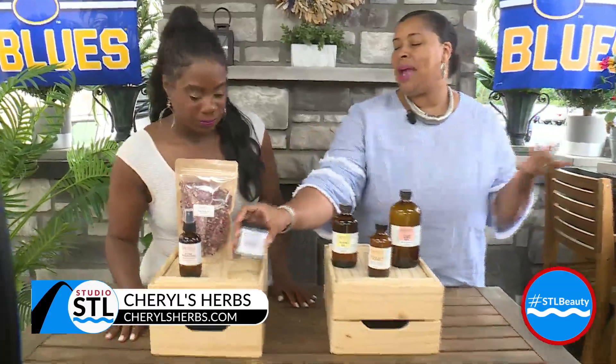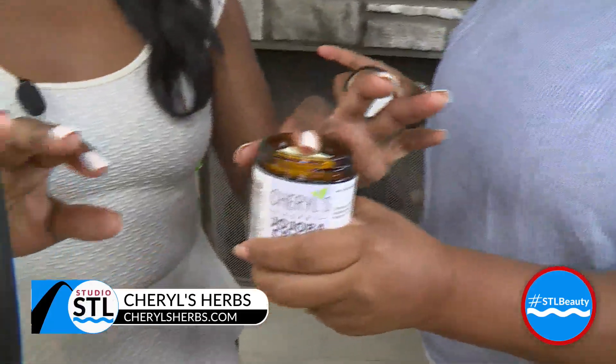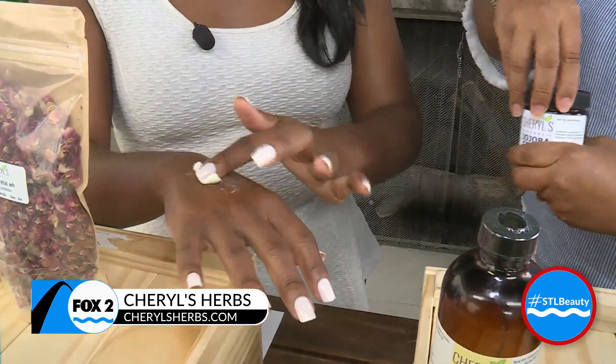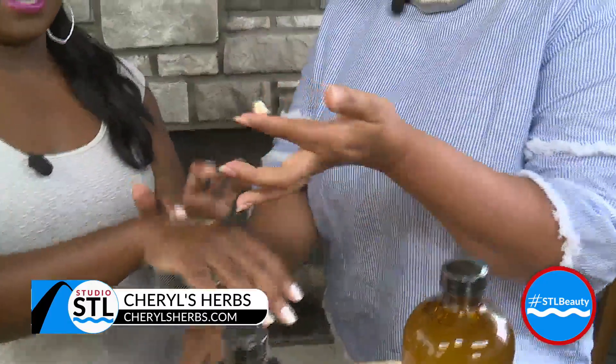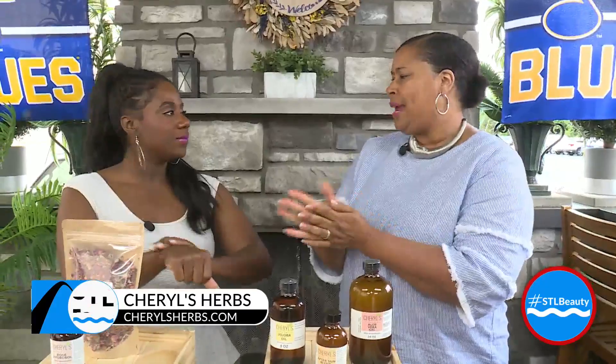What else do we have over here? So here we have our jojoba cream. On this other hand, maybe we can try the jojoba cream. A little bit goes a long way. It is great for healing with the pores — it doesn't clog anything. And we use jojoba oil. It's just great and soothing, and it's unscented. Sometimes people don't want something with any scent.